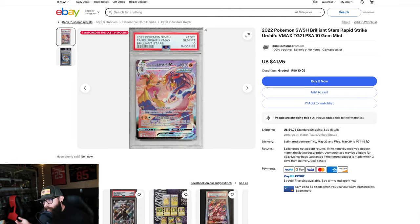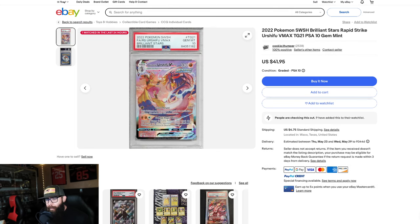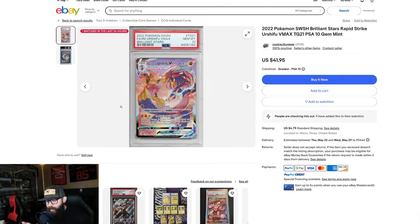Then we got another card from the Trainer Gallery from Brilliant Stars. Pretty similar. I don't like this one as much — I think this other one is way cooler — but $41. Another cool artwork; it's still cool. Once again, not the most popular Pokemon, but I just want to show you guys, if you want to pick up some cards, there are some plays to be made. Next up, check out this one. I don't like this one quite as much — it doesn't look quite as cool — but still the trainer, Brilliant Stars Trainer Gallery, 45 bucks for a 10.